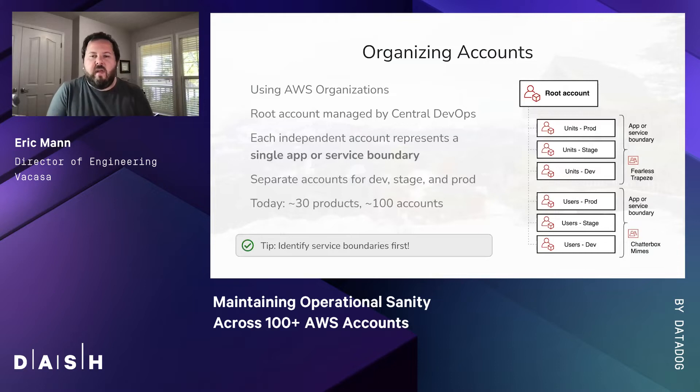Thanks, Ryan. From a central perspective, everything starts from a root account. The overall theme is operational autonomy but also observability, which is why we federate multiple AWS accounts using AWS Organizations. Each team or product line gets its own set of accounts — one each for development, staging, and production environments. These accounts express clear service boundaries and keep our overall infrastructure safe and secure. We have over 30 product lines, which means we have just over 100 distinct AWS accounts across our entire organization.